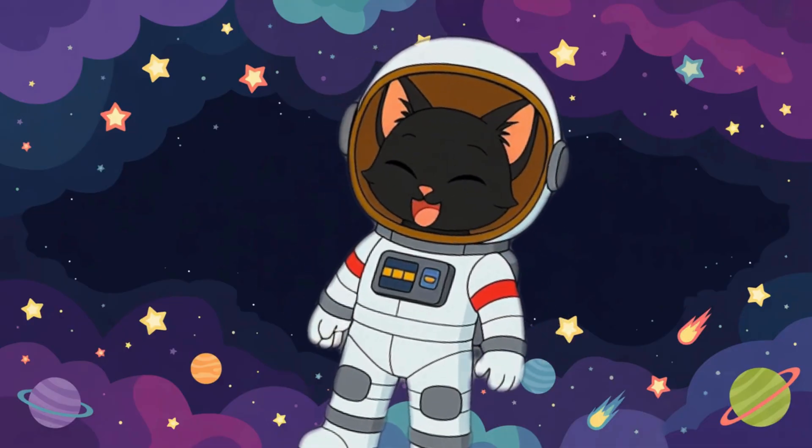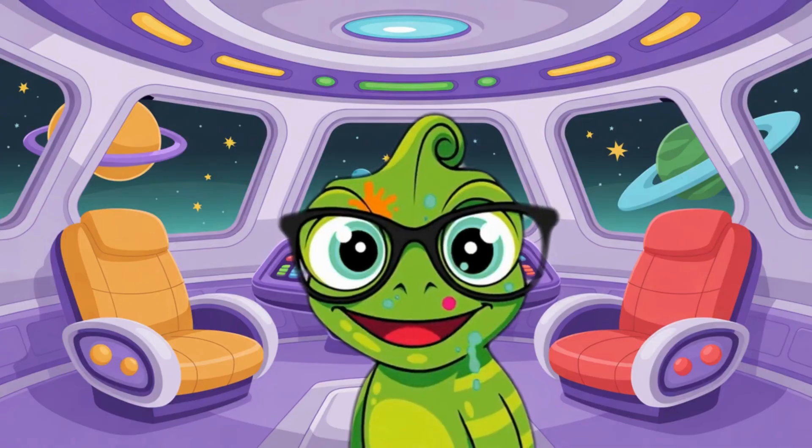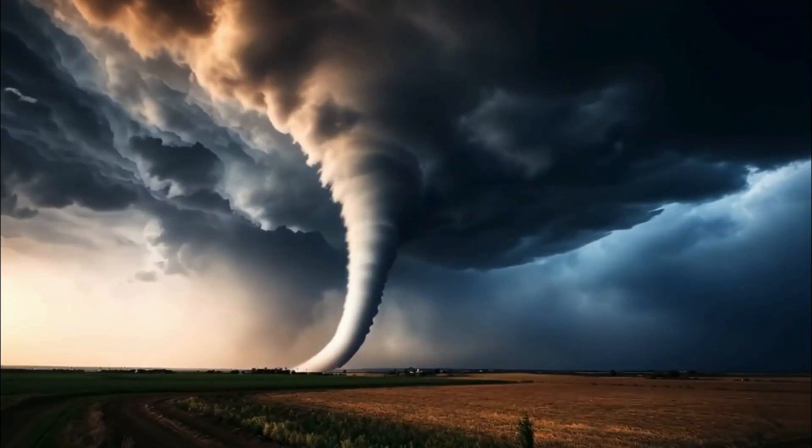Fact number four: Saturn's rings aren't solid — they're made of ice and rock pieces. Fact number five: Neptune has the fastest winds in the solar system, stronger than tornadoes on Earth.